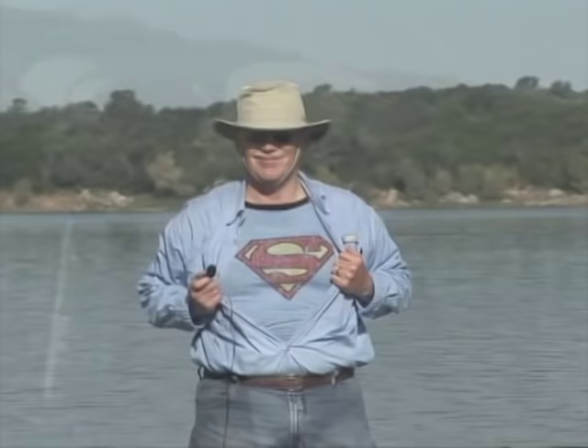Alan, remember when I had the Superman shirt on and I tried out fishing? Oh yeah, it didn't work. Well, look at this. You've got to be kidding me — Fun Fishing, plus you've got it on backwards. Yeah, fish on!